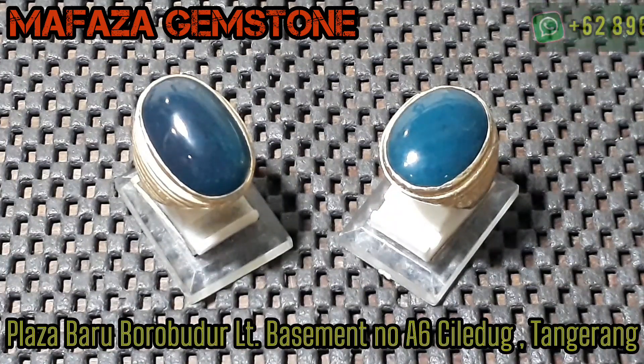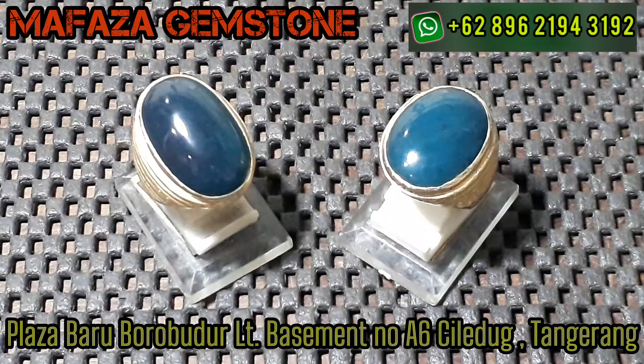Jumpa lagi ya dengan saya di channel Mafaza Game Stone tentunya. Apa kabar bos-bosku semua rekan-rekan? Semoga selalu dalam keadaan sehat ya, semoga selalu dilancarkan segala urusannya, dimurahkan rezekinya. Amin. Terima kasih buat bos-bosku rekan-rekan yang sudah support channel ini.